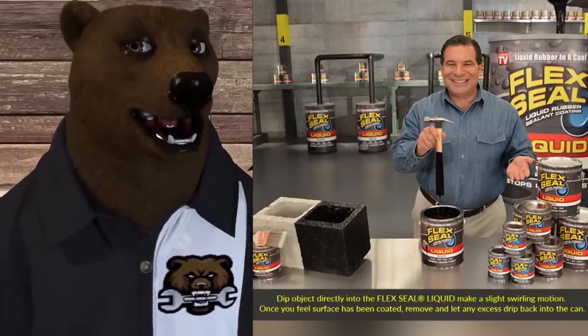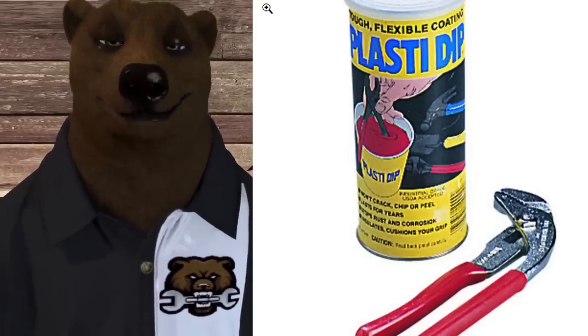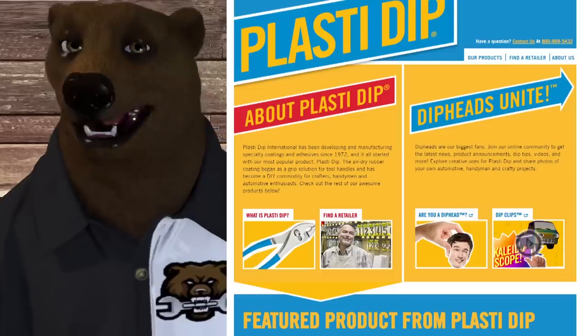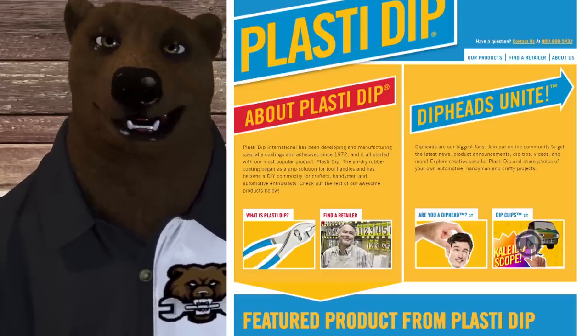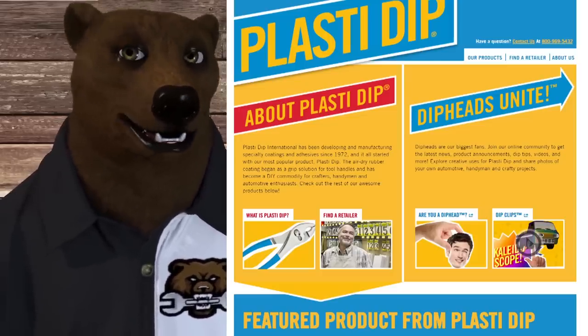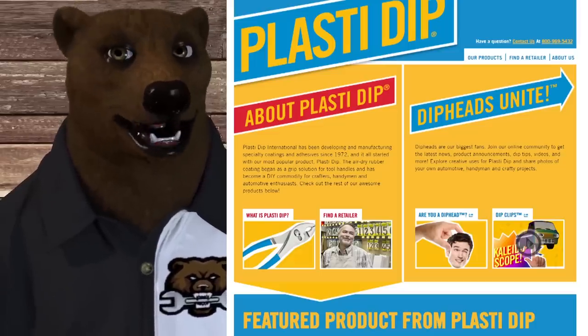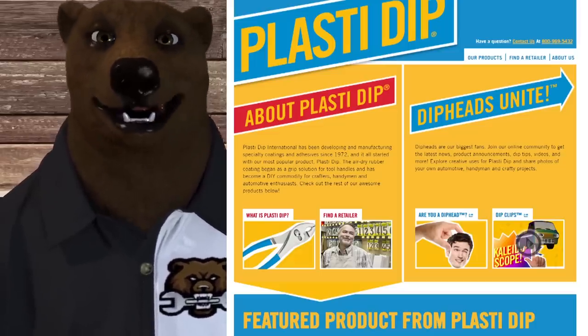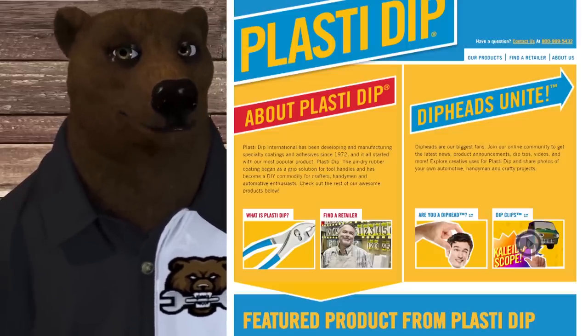In fact, it's been out for quite some time in the name of PlastiDip. PlastiDip came out in the 70s, if you believe it. They've been around for quite some time, making all sorts of products. They had an aerosol PlastiDip product back in — I think it was the late 80s. So to be honest, there's really nothing revolutionary about Flex Seal.